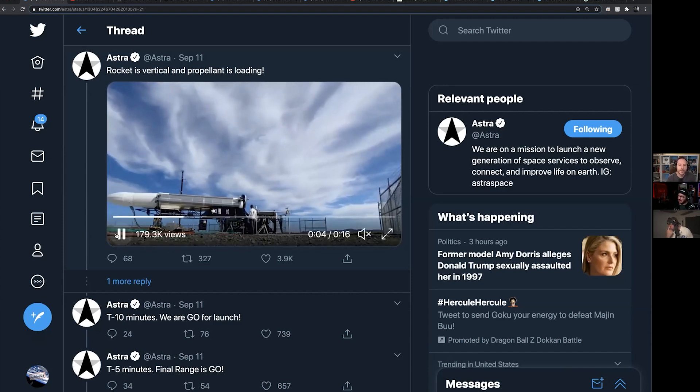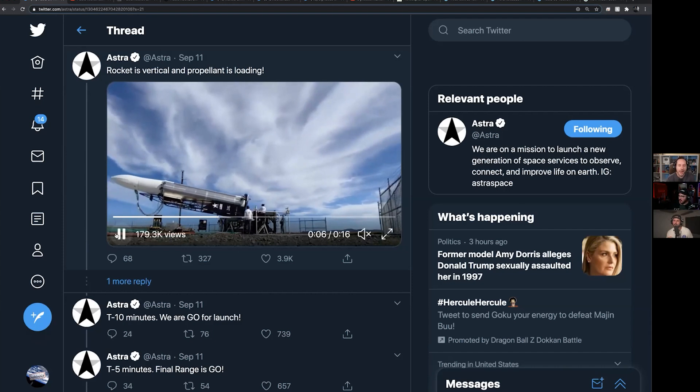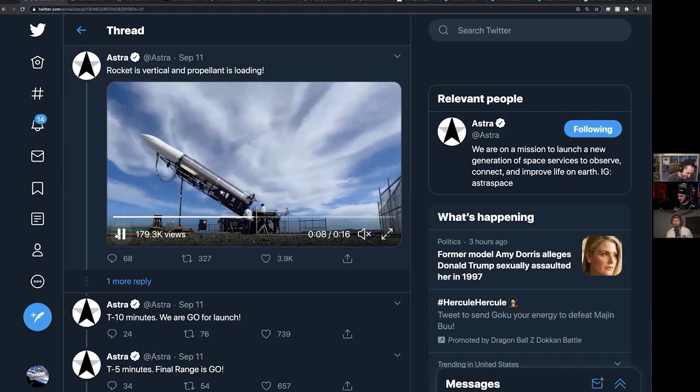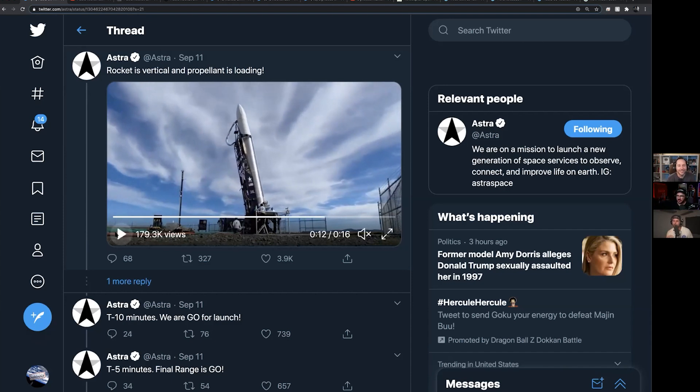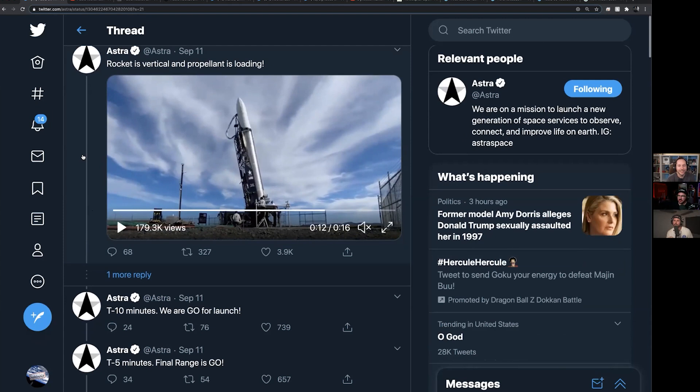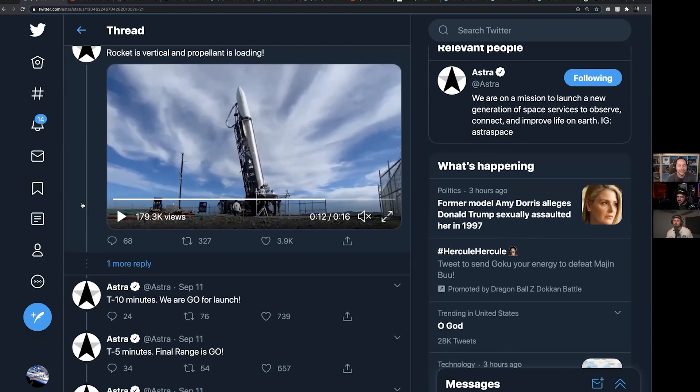Virgin Orbit was one of the other ones competing for this challenge. Instead of a shipping container, their approach is dropping the rocket off a plane. So on September 11th, this was Astra's attempt to get to orbit.